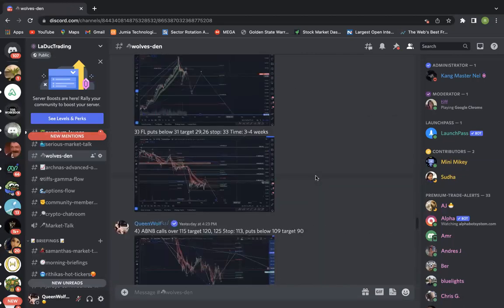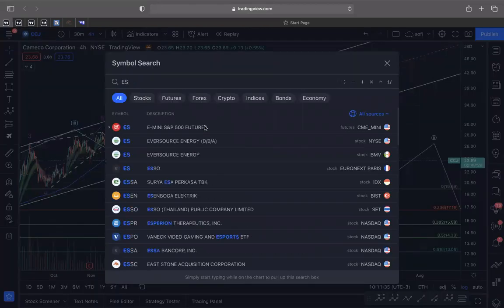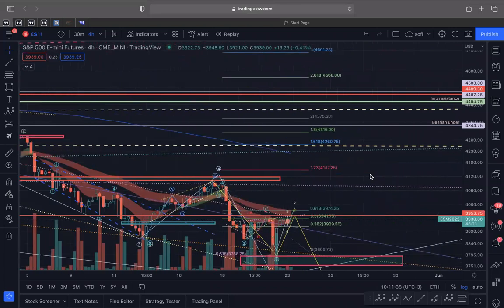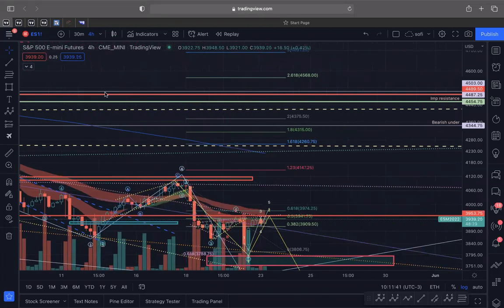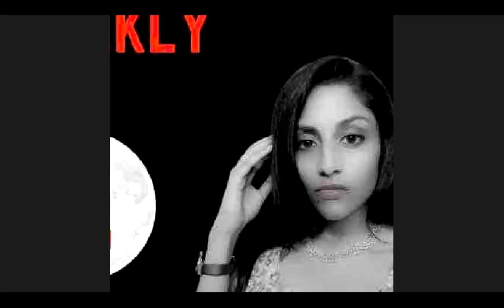That's my watch list for this week. You can also play Apple, Tesla, or any of those, but monitor 3930 on ES — that's very important. You can see this megaphone pattern and that's what's key for Monday. Alright guys, thank you so much — I'll see you next week.